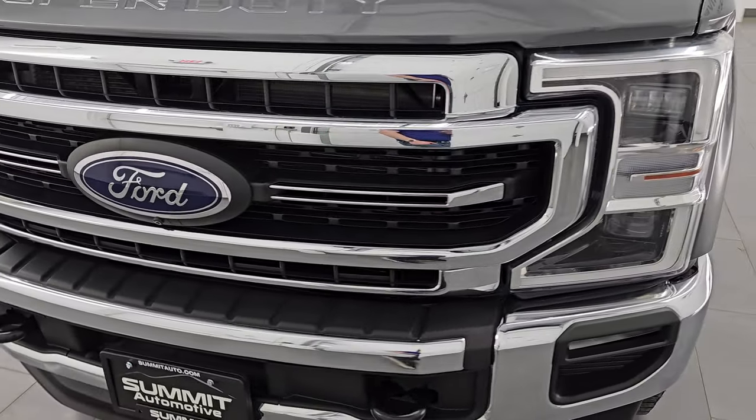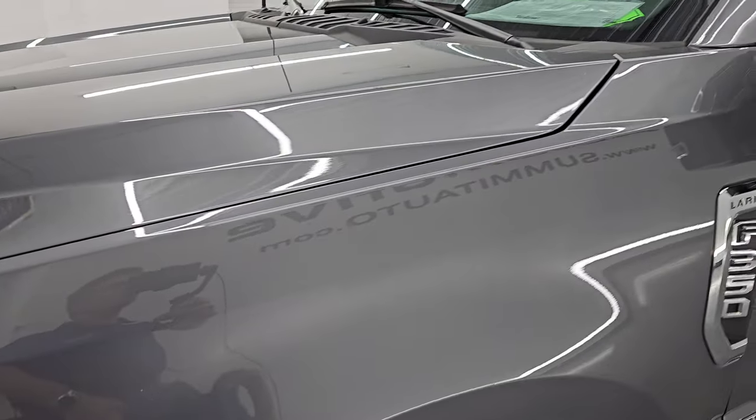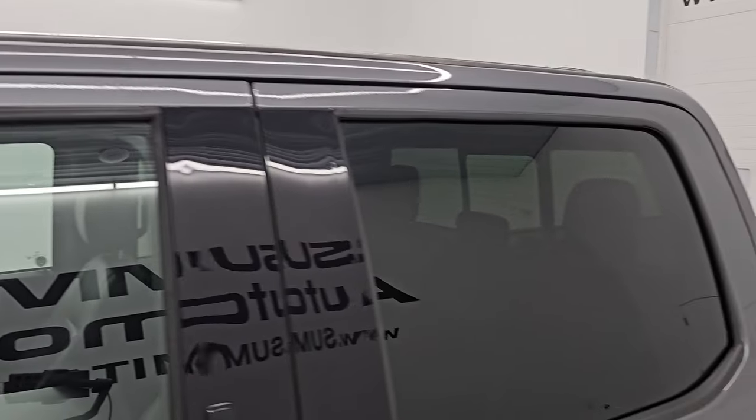That's exactly what I'm going to do in this video — go all the way around, inside, underneath, start it up, and take a look under the hood. I'll show you all the options and give you the most accurate representation I can of the vehicle.